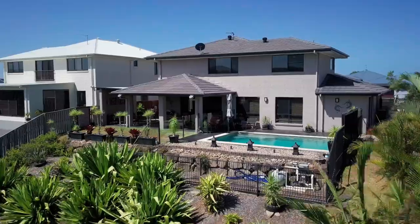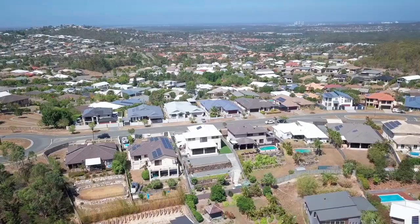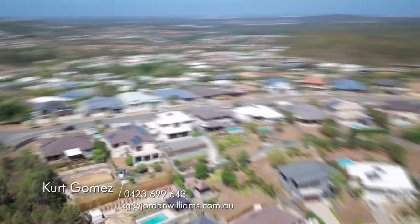The property is surrounded by green space including local parks, schools, and sporting fields, with Pacific Pines Town Centre only a short drive away. This home won't last long, so contact me on any of the details on your screen to take a look for yourself. I look forward to your call.